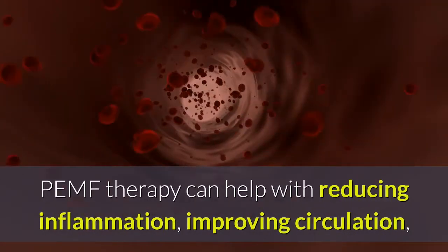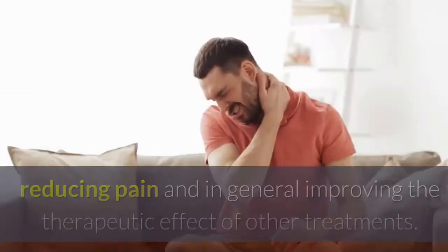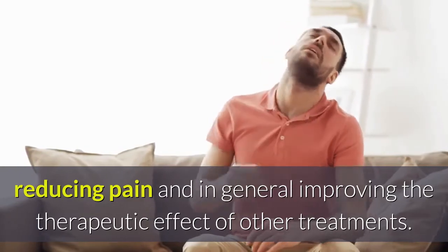PEMF therapy can help with reducing inflammation, improving circulation, reducing pain, and in general, improving the therapeutic effect of other treatments.